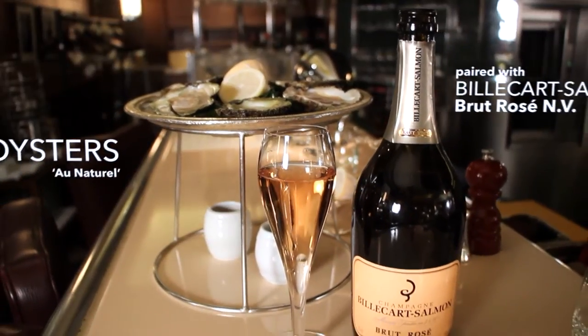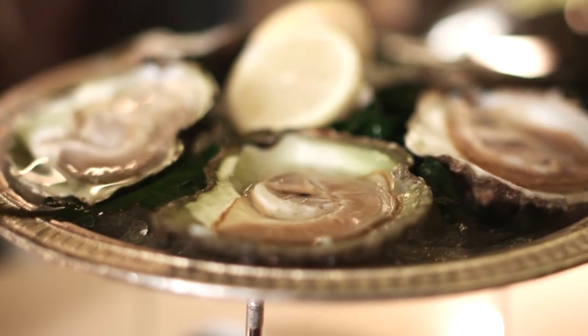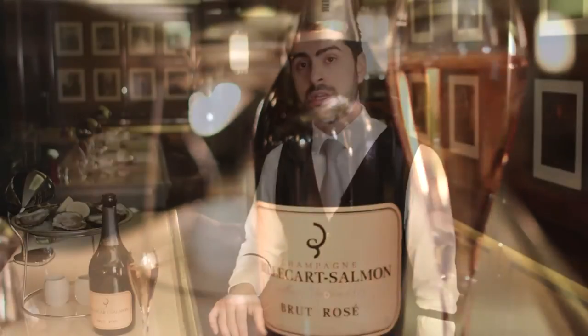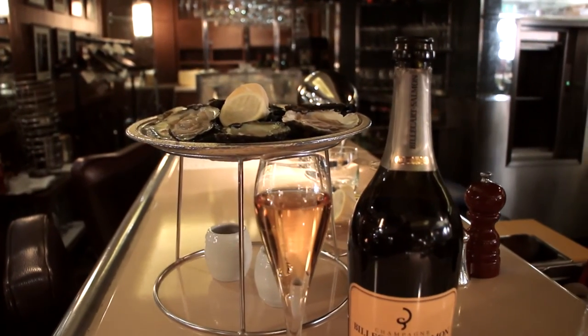My colleague has selected a wine for each dish. One of the most classic matches, and also one of my favourites, is oyster with champagne. Today we have native oysters with Cabernet Sauvignon vinegar and shallots, paired with Billecart-Salmon Rosé champagne. Champagne works perfectly with oysters because of the acidity, but I believe the Billecart-Salmon Rosé brings out more of the characteristics of the oysters. It is a Pinot Noir-based champagne with citrusy acidity, a beautiful minerality, and an elegant finish — it works as a twist of lemon to the oysters.